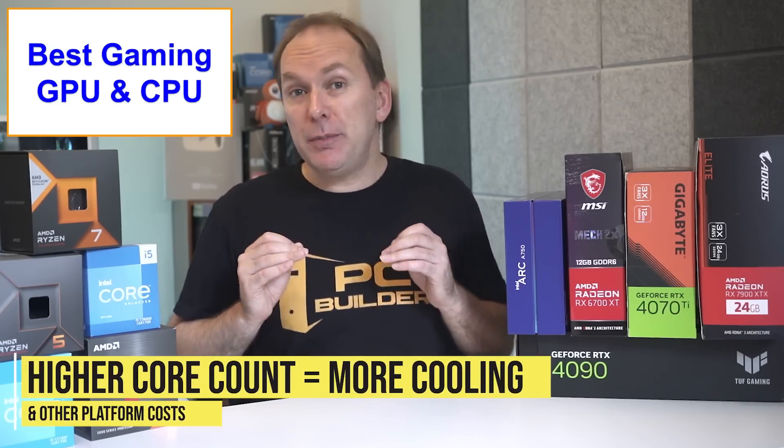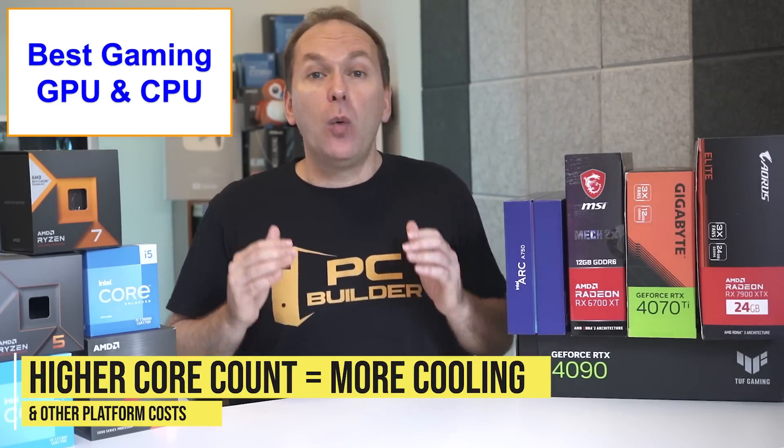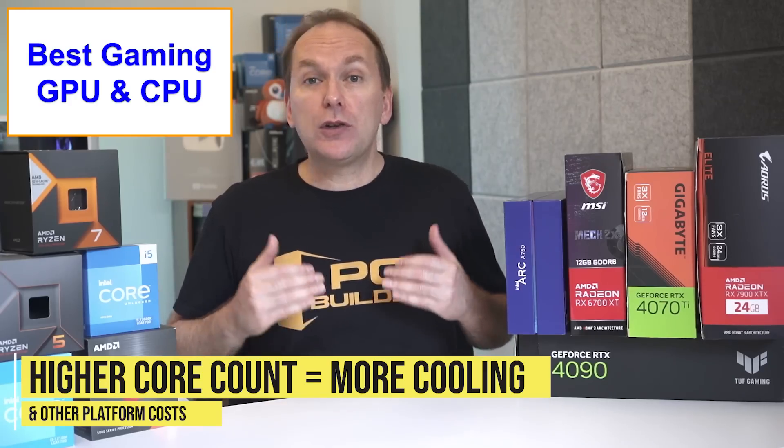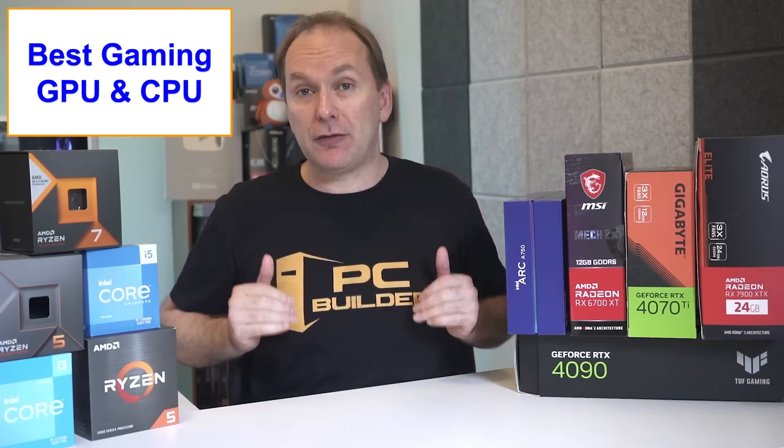Remember that as we go up in CPU core count, we also need to add more cooling. And especially for Intel CPUs, we need to buy a better motherboard, which also costs more money, along with the price differences between DDR4 and DDR5 RAM. So we'll take all of this into consideration.